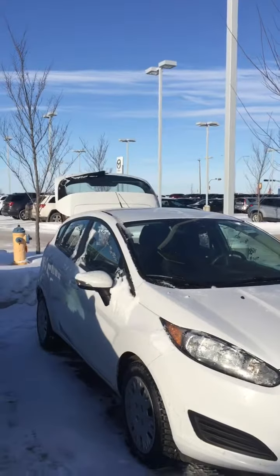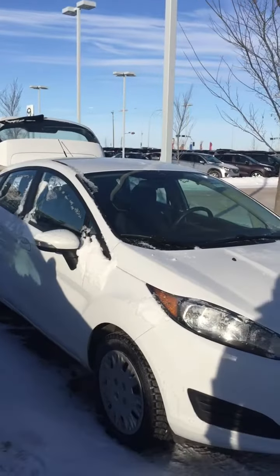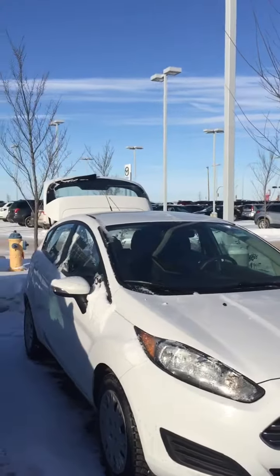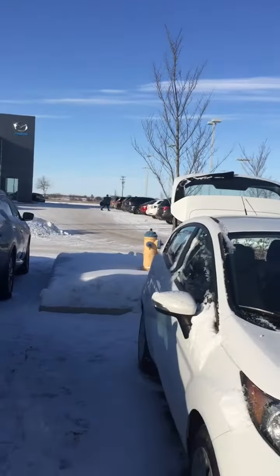So the 2014 Fiesta is in really great shape. It is accident free. It has the 1.6 liter 4-cylinder engine, so it is going to be really good on gas. The body doesn't have any damage, nothing like that. There's barely anything for rock chips, even on the front end, which is a really good sign.